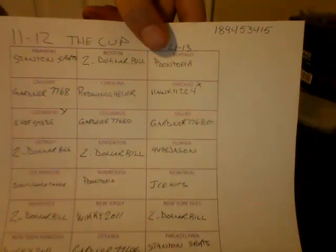Serial number is going to be 189453415. And here it is — 189453415. Good luck, everybody.